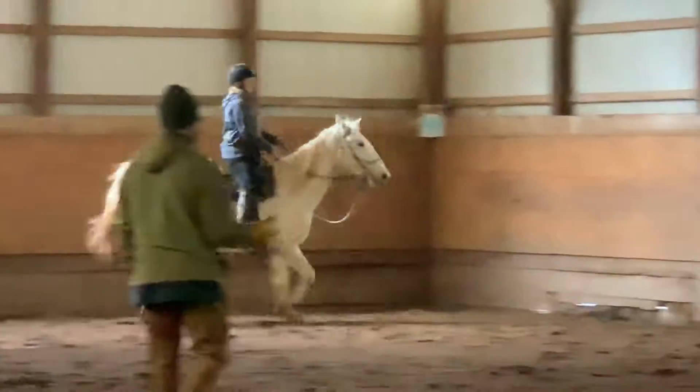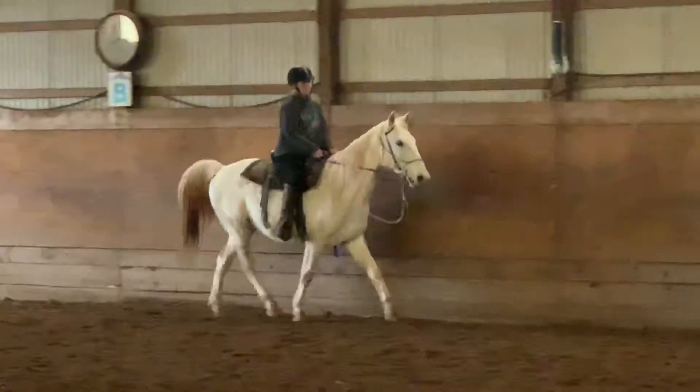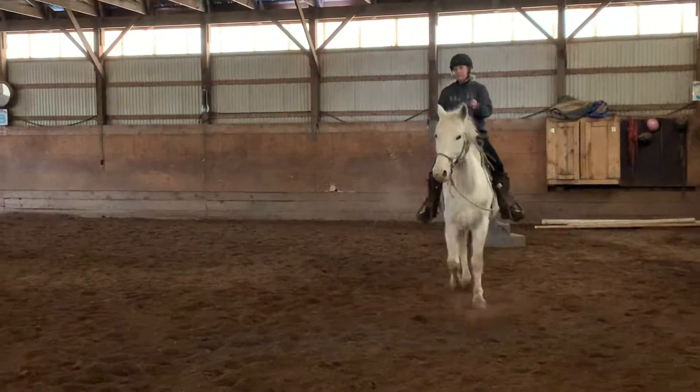You pick up the right side, right, and then turn his head in, but he turned his head in too far. That's good right there, that's good. Now you're going to want to take his shoulder that way because he wants to do it.